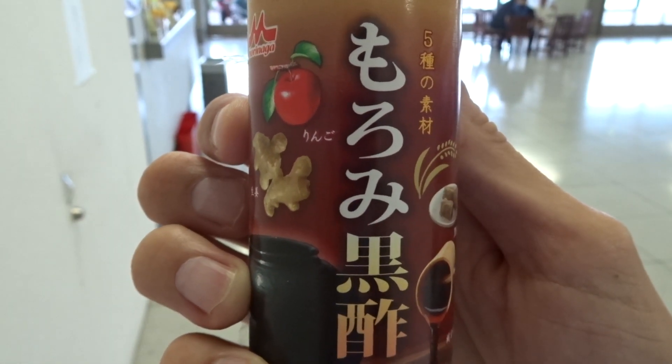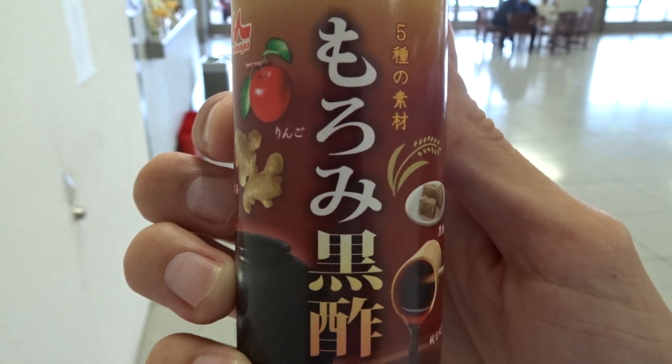I found a vending machine a few minutes ago with a drink I'd never seen before. I thought I would buy it and then see what Katie thinks of it — she has no idea what it is and she's going to do a blind taste test. I haven't tasted it yet either. I'm not really that excited about it. It's like ginger and apple and vinegar and black sugar. It just looks funky — I'm guessing it's going to be like a funky apple juice. We'll let Katie tell us.